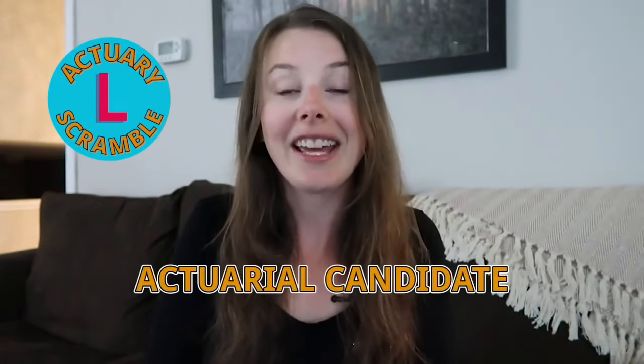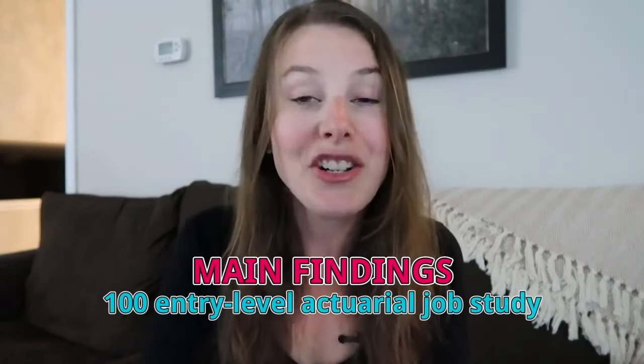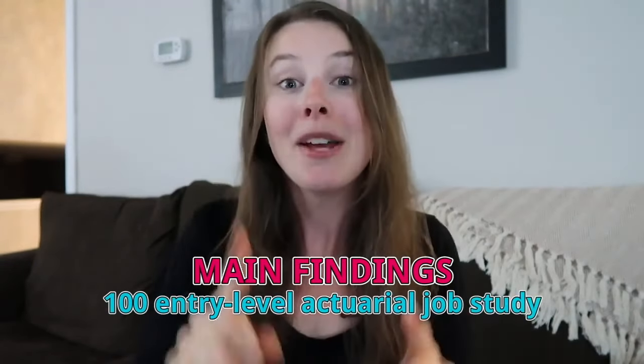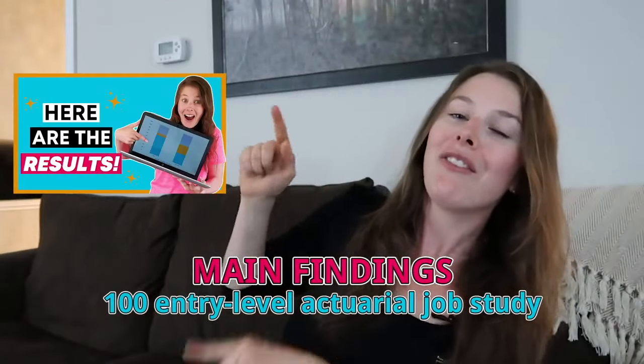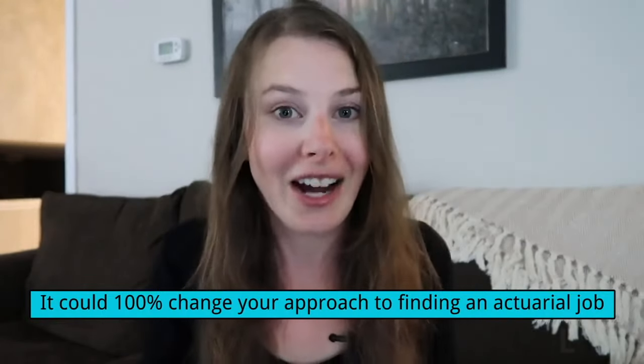Soft skills are just a small part of becoming an amazing actuarial candidate. If you want to learn the main findings of my 100 entry-level actuarial job study, go check out the linked video — I'll leave a link in the description as well. It goes in depth about how you can stand out to actuarial employers and could honestly change how you approach getting your first actuarial job. Go watch it now — bye for now!